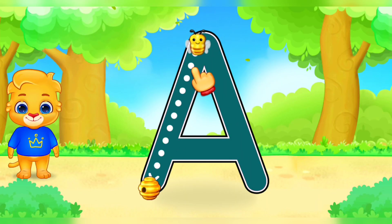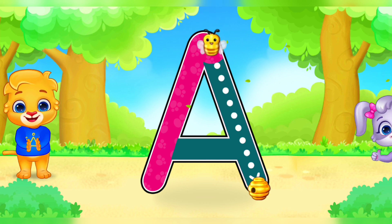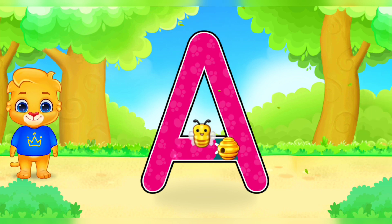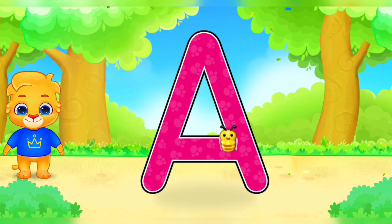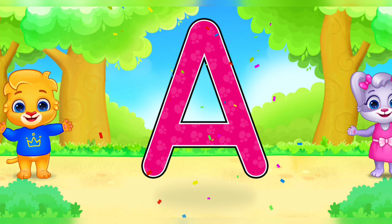A. A. Good job! Perfect! Amazing! Woohoo! A is for Apple.